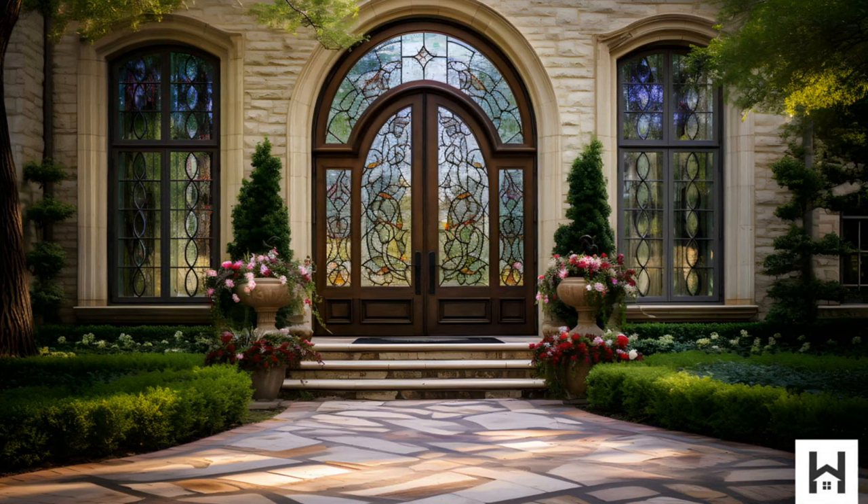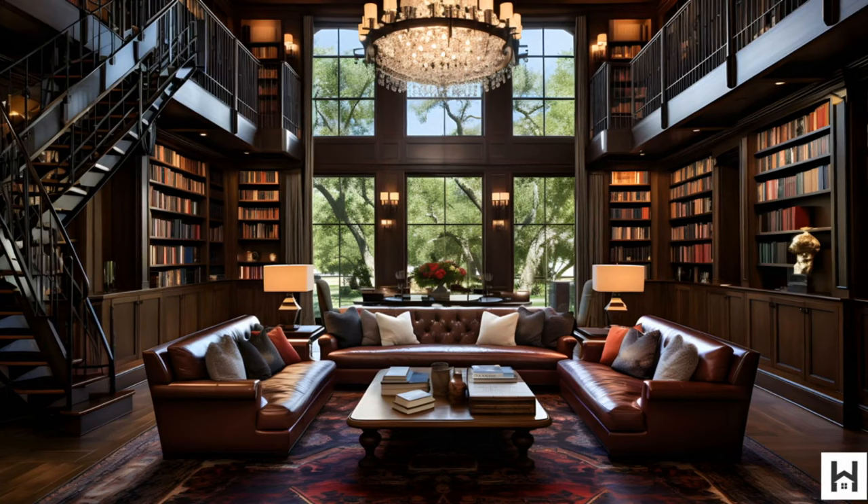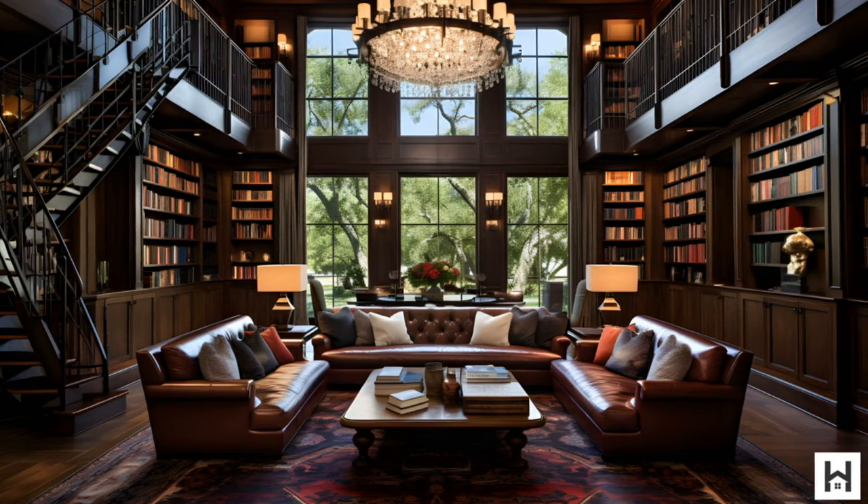The estate grounds are more than just a yard. Meticulously designed landscapes, luxurious outdoor amenities, and a commitment to preserving nature make it a true oasis in the city.